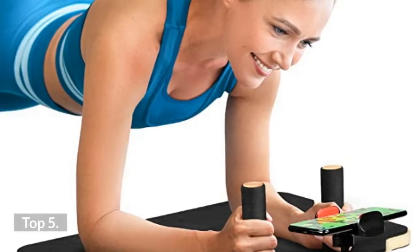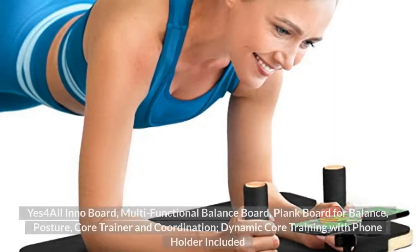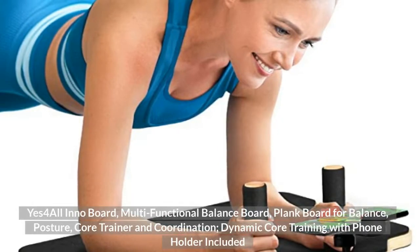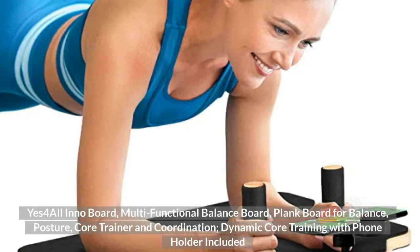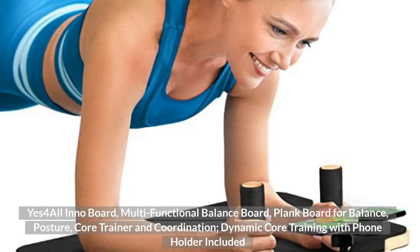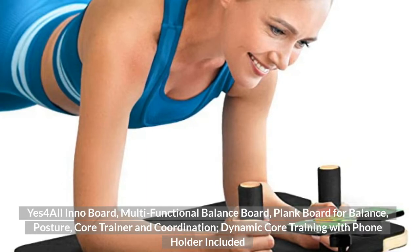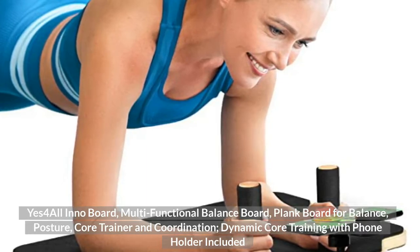Top 5: Yes 4 All Inno Board, Multifunctional Balance Board, Plank Board for Balance, Posture, Core Trainer and Coordination. Dynamic core training with phone holder included. Thank you.